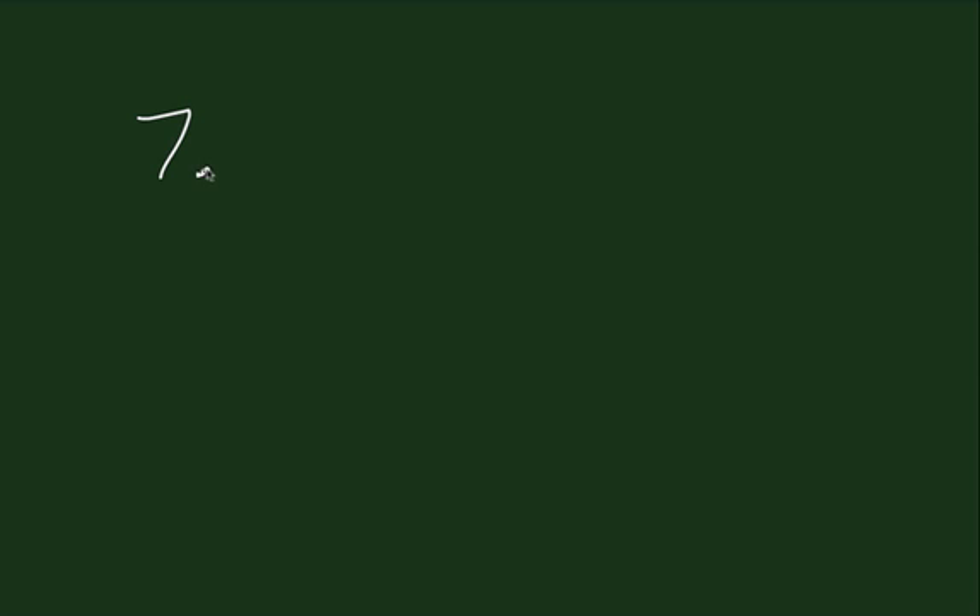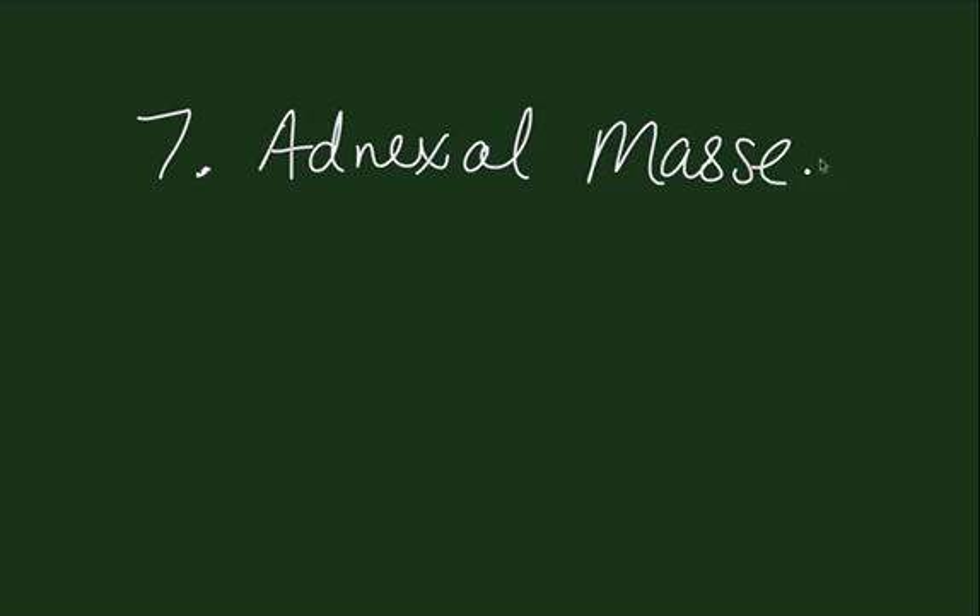The seventh thing to keep in mind is the possibility of adnexal masses. Remember that you can have ovarian cysts during pregnancy, both benign and malignant, and since these could be in very close apposition to the uterus, it may cause the sensation that the uterus is much larger than what you would anticipate.